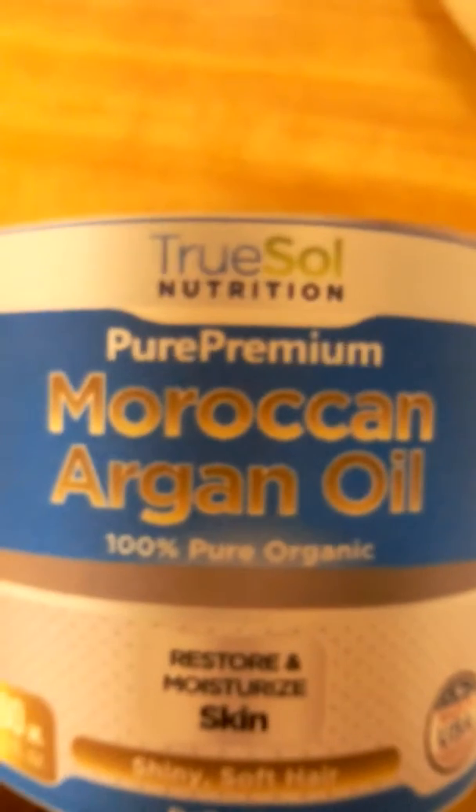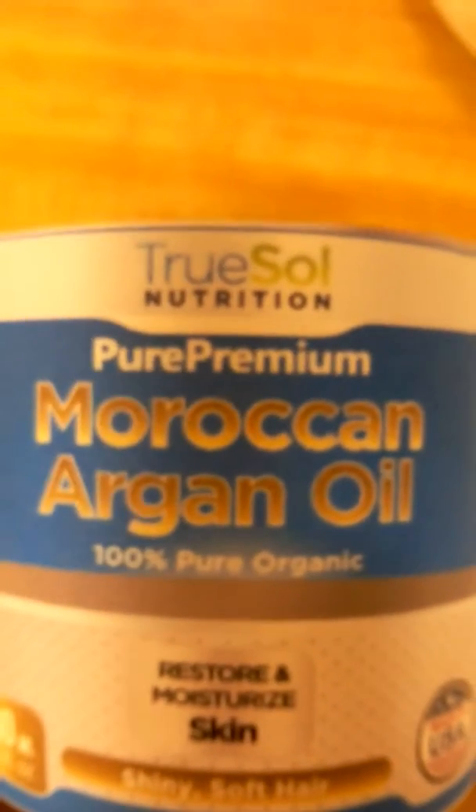Hi you guys, today I'm reviewing the TruSol Pure Premium Moroccan Argan Oil.